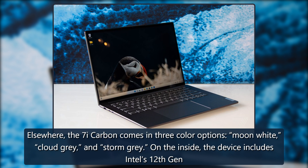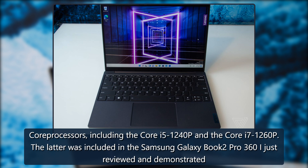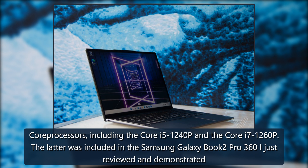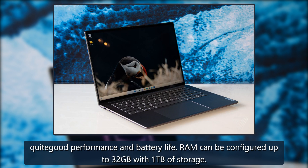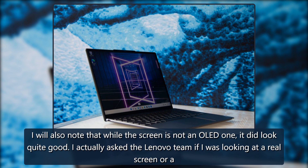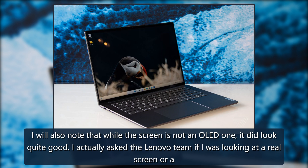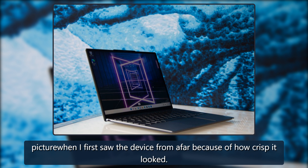Elsewhere, the 7i Carbon comes in three color options: moon white, cloud gray, and storm gray. On the inside, the device includes Intel's 12th Gen Core processors, including the Core i5-1240P and the Core i7-1260P. The latter was included in the Samsung Galaxy Book 2 Pro 360 I just reviewed and demonstrated quite good performance and battery life. RAM can be configured up to 32GB with one terabyte of storage. I will also note that while the screen is not an OLED, it did look quite good — I actually asked the Lenovo team if I was looking at a real screen or a picture when I first saw the device from afar, because of how crisp it looked.